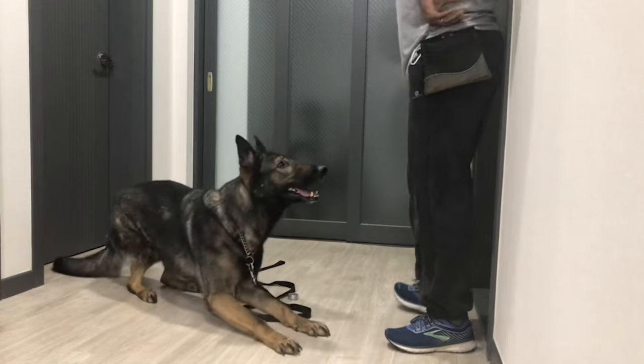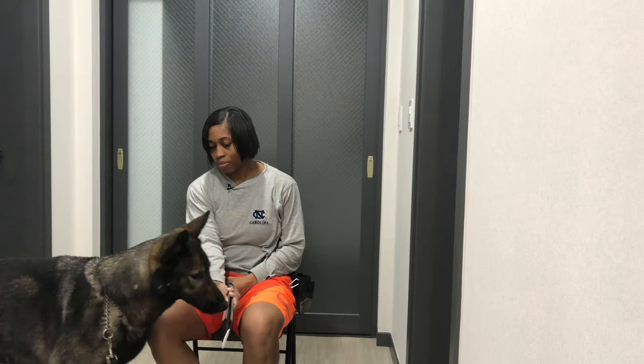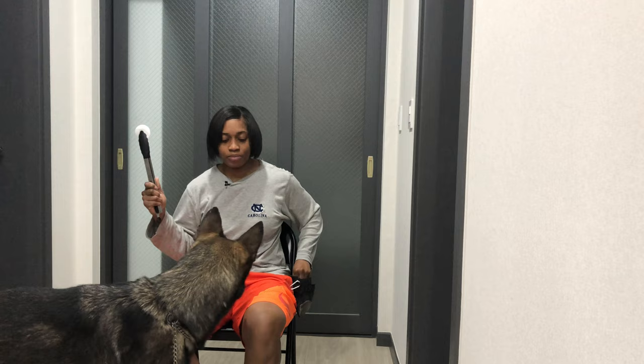I recently had a client reach out asking about how to train the passive alert indication with their dogs. The subject is a prevalent one, so I figured I would share my response to help you in your scent work nose work journey, and tag on a few drills to demonstrate how I've trained stickiness with my German Shepherd dog while patterning a behavior hierarchy that reinforces odor obedience. Just remember: don't kill the hunt drive. Stay tuned and I'll explain the prerequisites you should have down pat before shaping a passive alert, how I train one, and why it may be a good idea to wait to introduce this behavior.